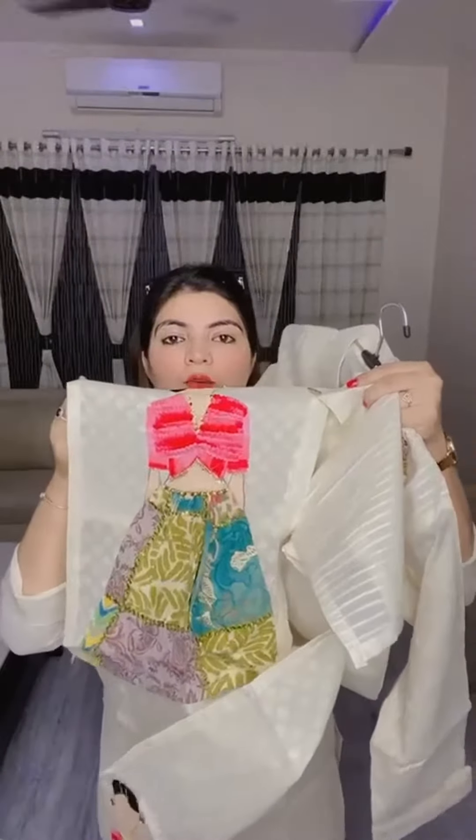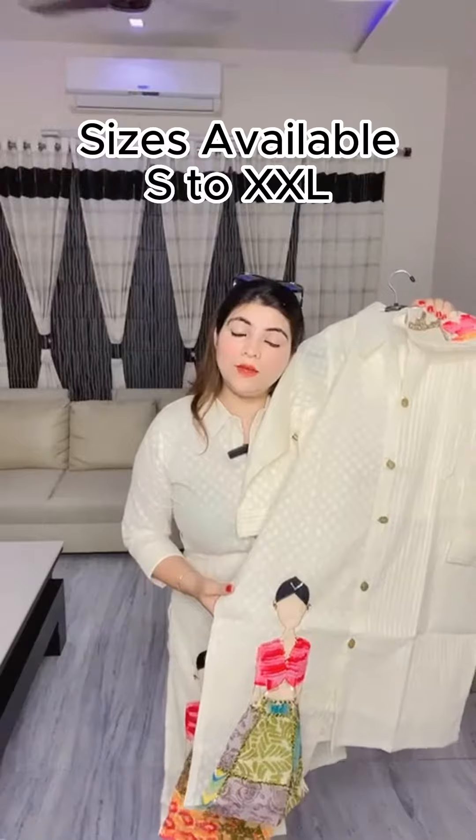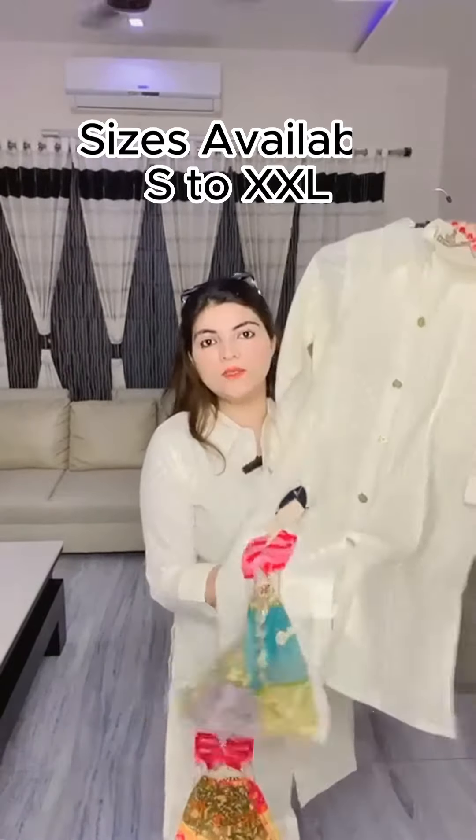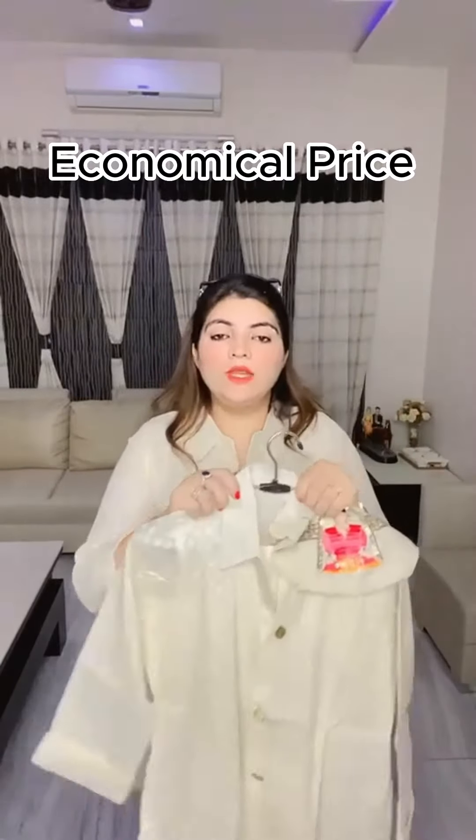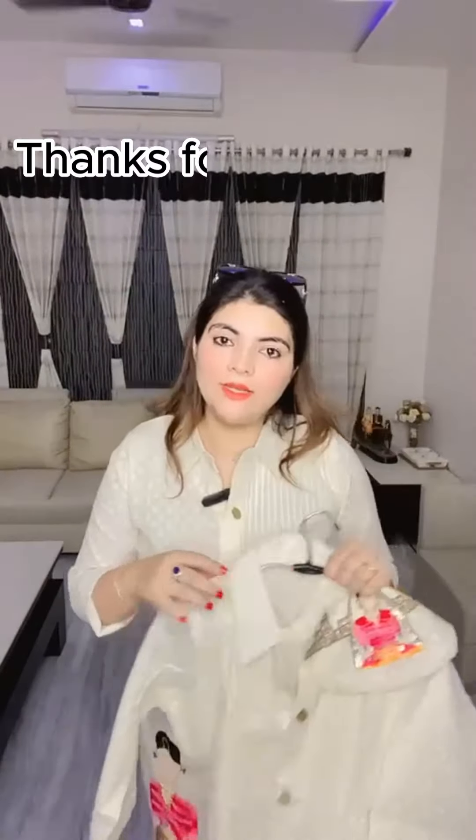This will be the look of the embroidery — it's hand embroidered. We have sizes from medium to triple XL, and small size is also available. The price is very economical. It's a designer and beautiful piece.